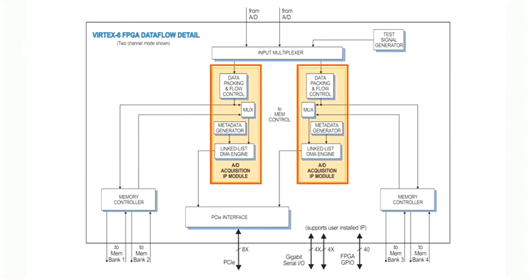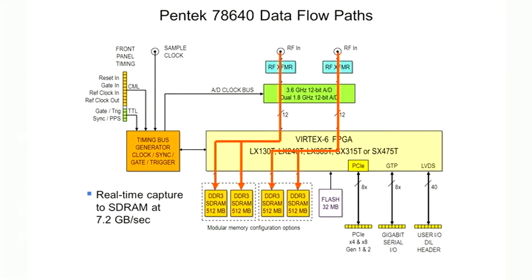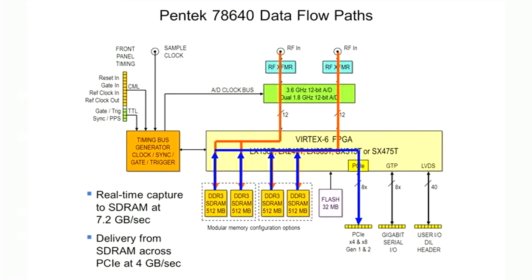Data can be captured at the full sample rate into DDR3 onboard SRAMs or sent out across the PCI-E interface by a linked list DMA engine to system memory. The acquisition engine is fast enough to capture real-time signal blocks at the full clock rate in the two gigabyte SDRAMs. Then the data can be played out through the PCI Express interface to system memory at up to 4 gigabytes per second. This is ideal for acquiring very fast radar pulses.